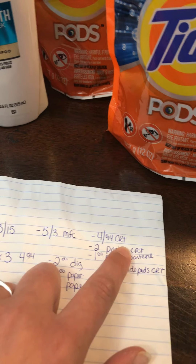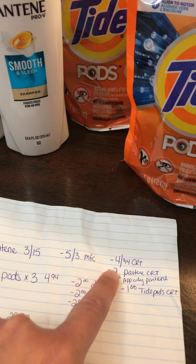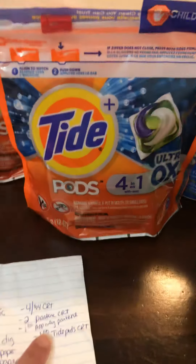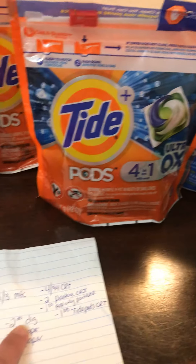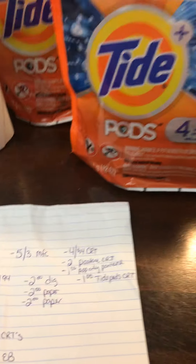But that didn't work out. I didn't get to use the $4 off $14 CRT because this is only $12 here, but I did get to use the CRT in the app-only, and for the Tide Pods I had a $2 coupon for the Game Flings so that came off.